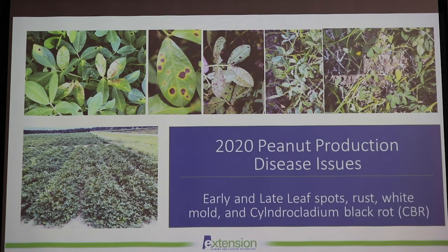We did see some thrips damage at some of our trials in Headland, but it didn't really translate into tomato spotted wilt virus. Leaf spot pressure was pretty similar to 2019 — early leaf spot started around early August and progressed through September. Late leaf spot started about mid-September and progressed rapidly through September and October. White mold was high in some locations but overall pretty mild. We also saw some rust due to the tropical storms and Hurricane Sally, and got a couple of reports of cylindrocladium black rot in Baldwin and Geneva counties.